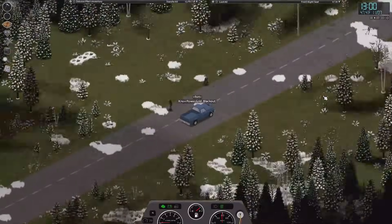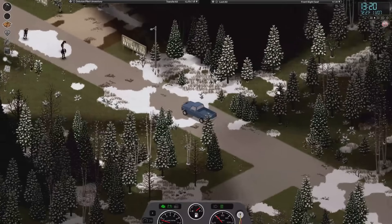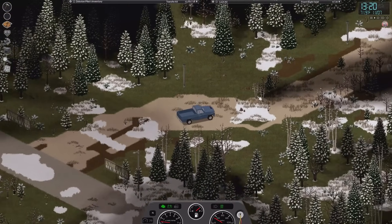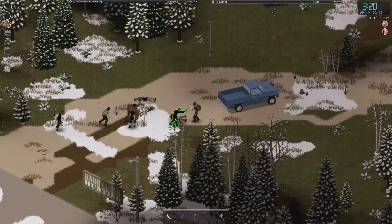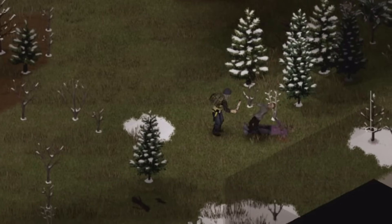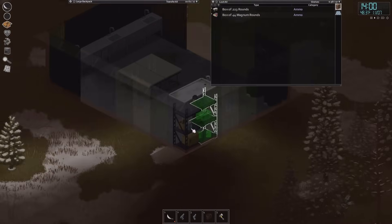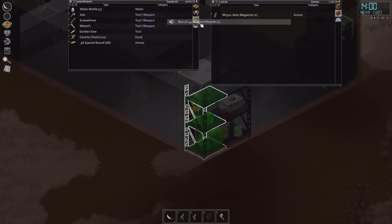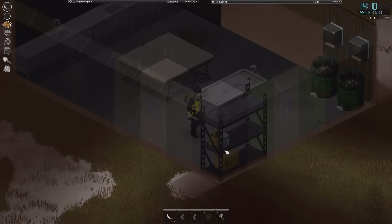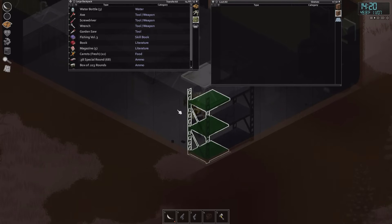I decide to take a break from construction and head towards those storage units I wanted to check out. Our first stop is the hunting lodge again — we're gonna check out that shed and see if we can find some more ammo. We got some magnum rounds and a Fishing Volume 3 book. We're gonna take these shelves with us because we're gonna add them to our base for storage.